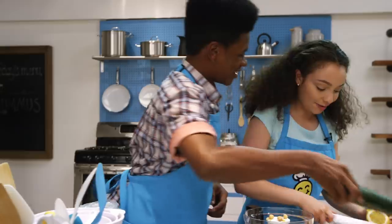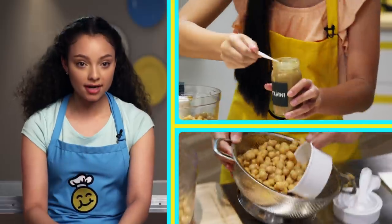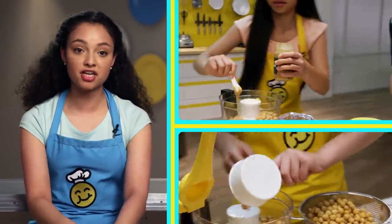This is so fun. I almost don't care if I win. I do. First, I'm going to eat the hummus, and then I'm going to eat the competition. Nom nom nom nom nom.